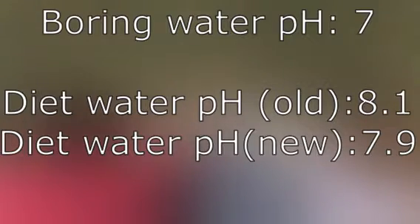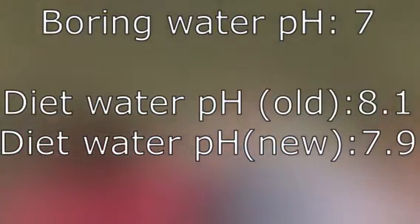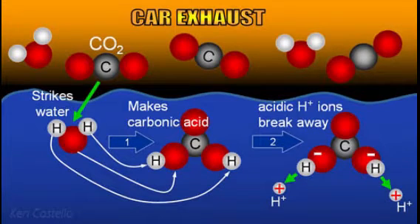Pure water has a pH of 7, but our diet water is different. Our diet water has decreased in pH from 2010's 8.1 average to 2019's 7.9 average at Site 2, thanks to global warming making our oceans more acidic. Carbon dioxide mixes with water to form carbonic acid — it's the same stuff that makes soda fizz.